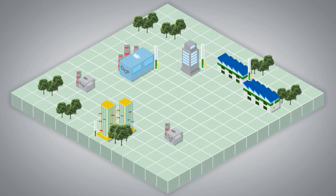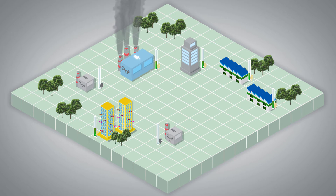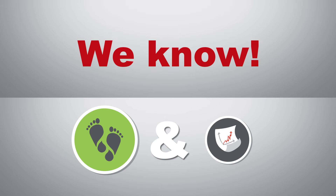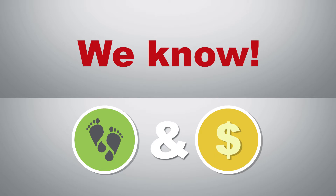Times have changed and technology has evolved. With our increasing need to stay plugged in, how can we reduce our carbon footprint? We know how, and we can help you to earn money while reducing your carbon footprint. We are Diamond Energy.